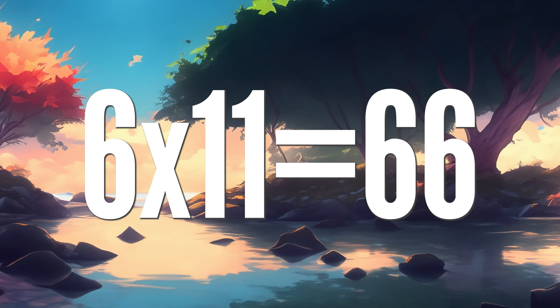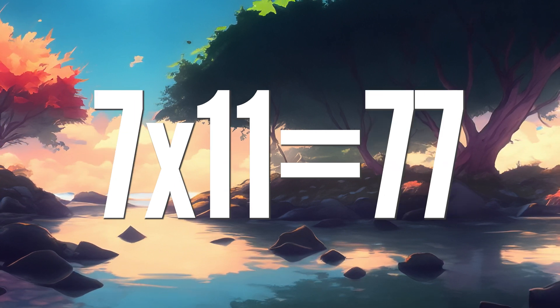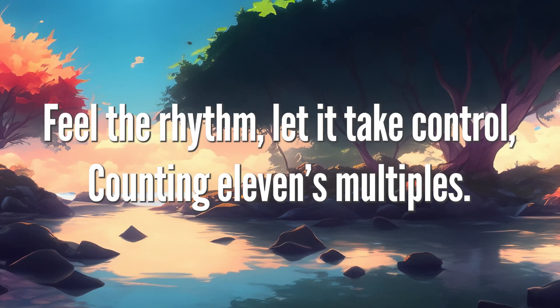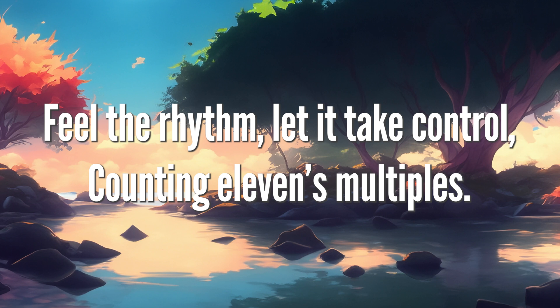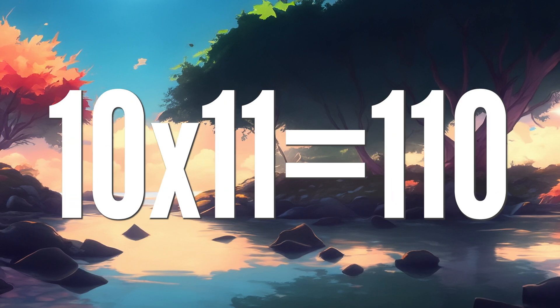6 11's are 66, 7 x 11 is 77, 8 11's are 88. Feel the rhythm, let it take control, counting 11's multiples. 9 x 11 is 99, 10 11's are 110.